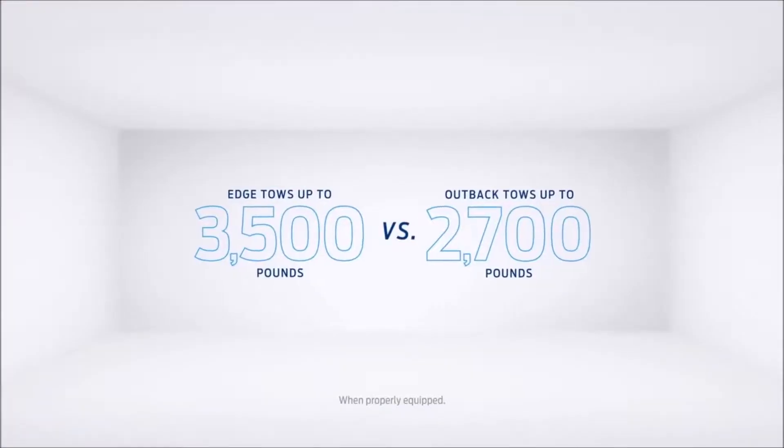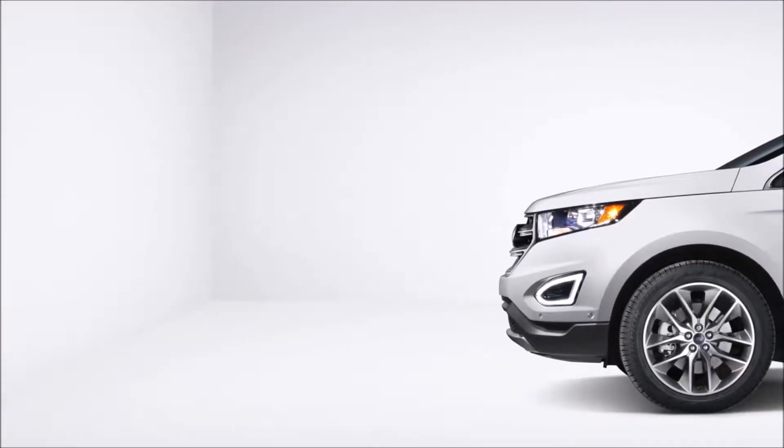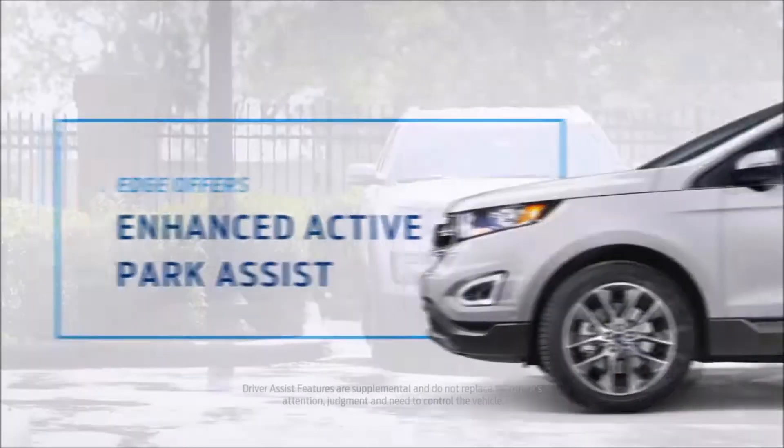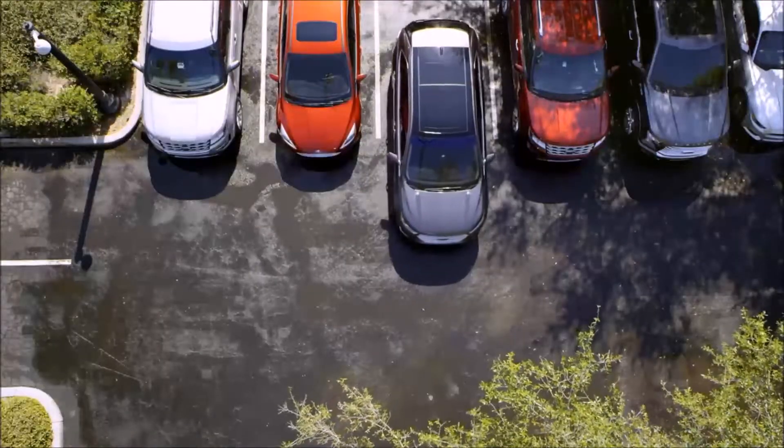The Edge tows up to 3,500 pounds — the Outback tows considerably less. And the Edge offers available enhanced Active Park Assist, which can help steer you into a parking space. The Outback doesn't offer this.